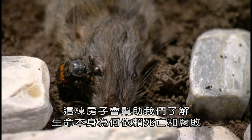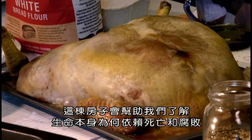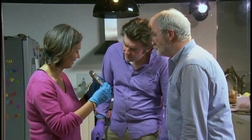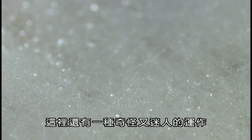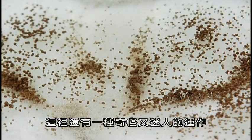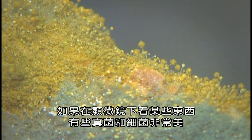Over eight weeks, we're going to track every step of the extraordinary process that breaks down and recycles our everyday things. This house will help us understand why life itself depends on death and decay. At times, it's going to be repulsive. There's also a strange kind of fascination — a lot of the things, if you look at them under the microscope, some of the fungi and bacteria are absolutely beautiful.